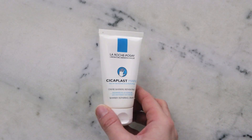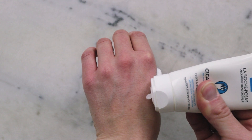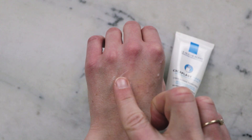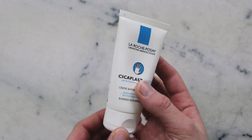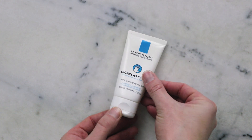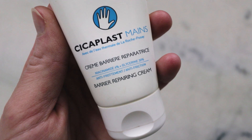So this is a hand cream made by La Roche-Posay. It's part of their Cicaplast line — their Cicaplast Mains barrier repairing cream. It's a thick, richly moisturizing, unscented hand cream that I find leaves my hands and skin incredibly soft. One of the things that first caught my eye is that it says right on the tube, as part of the marketing callout, not the ingredients list, that it contains 30% vegetable glycerin.